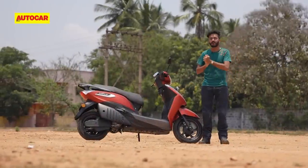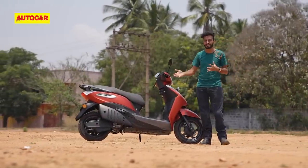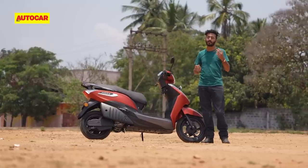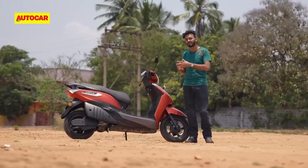In terms of performance on paper, this is quite similar to something like the iQube. You've got a 4 kilowatt motor which gives you a 0-40 time of 4.2 seconds and a claimed top speed of 77 kph, both of which are near identical to the TVS.